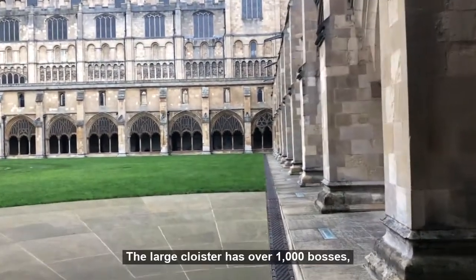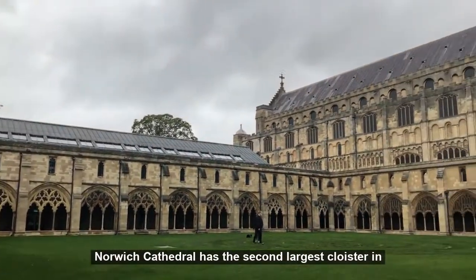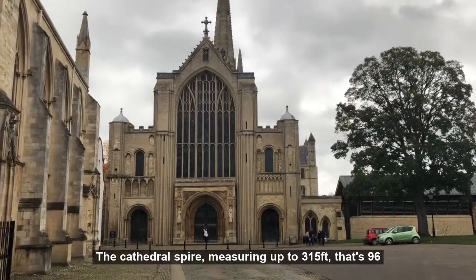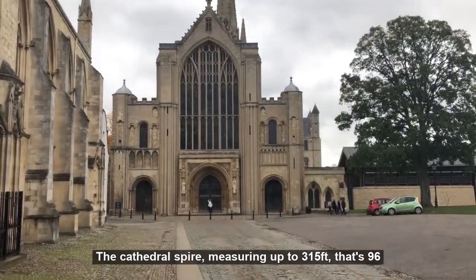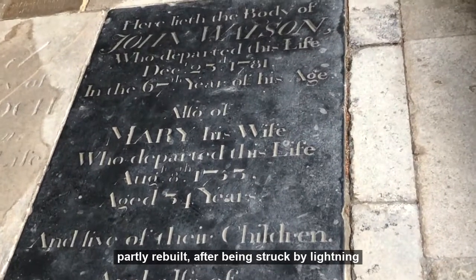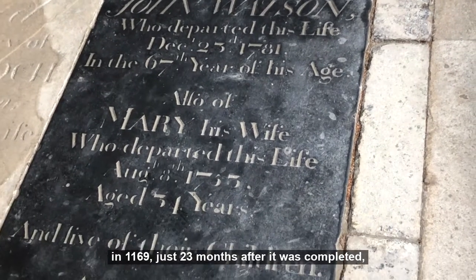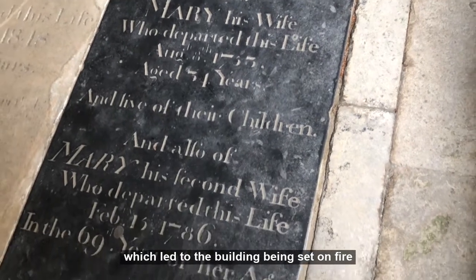The large cloister has over a thousand bosses. Norwich Cathedral has the second largest cloister in England, exceeded only by those in Salisbury. The cathedral spire, measuring up to 315 feet — that's 96 metres — is the second tallest in England, despite being partly rebuilt after being struck by lightning in 1169, just 23 months after it was completed, which led to the building being set on fire.